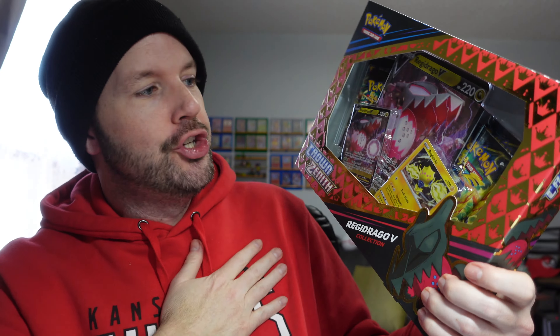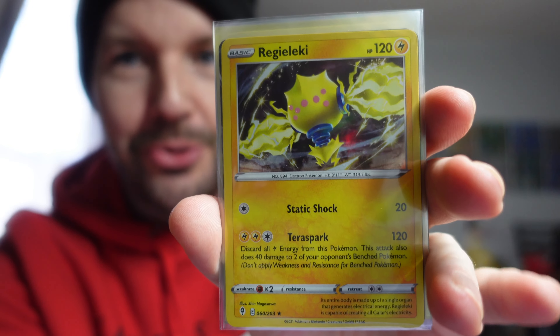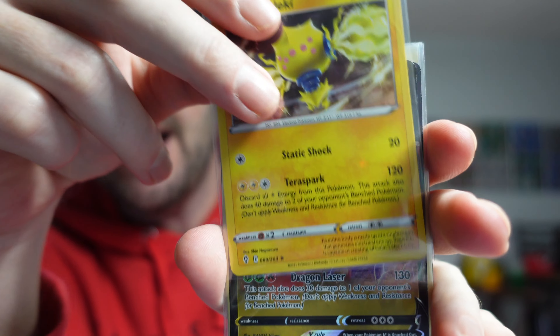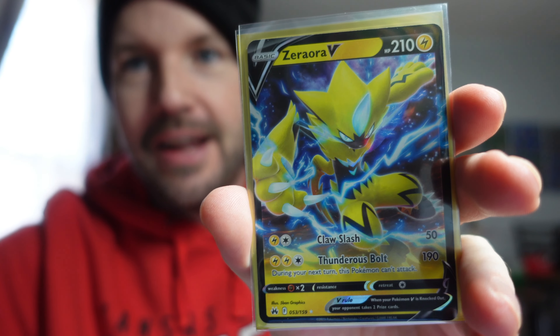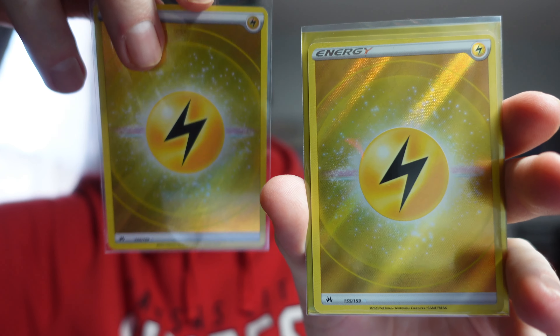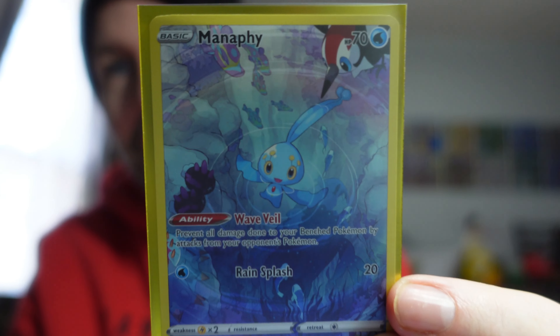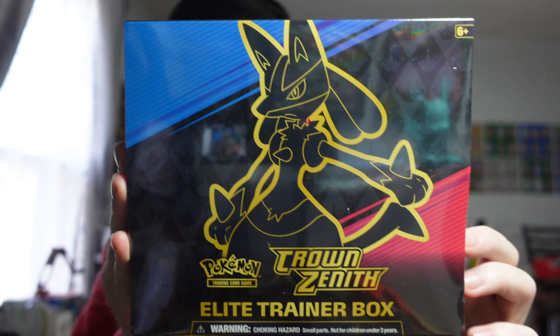Maybe I'll open up the Regilecki or Regidrago box now. We'll go with the red box — that's my favorite color. Go Chiefs, going to take down those Jacksonville Jaguars tomorrow, hopefully. Four packs in this one. There's our promotional Regilecki holo card, our promotional Regidrago V card, a Zera Aura V card, another one of the textured energy cards — pulled the exact same one, which is kind of funny — and another Galarian Gallery card. Nothing super spicy in there, but a nice card to add to the PC.